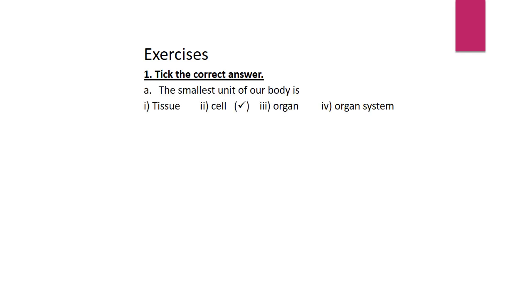Let's do the exercises now. First, choose the correct answer. The smallest unit of our body is: tissue, cell, organ, or organ system? The answer is cell. Number 2: Food is digested in the stomach, lungs, brain, or heart? The answer is stomach.